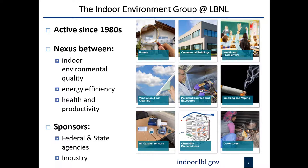I work at the Lawrence Berkeley National Laboratory. We have an indoor environment group there that's been running for several decades — it's a very established group. What we do is study the connections between indoor air quality, health, productivity, and energy efficiency. We are a Department of Energy facility, so energy efficiency is at the center of everything we do, but in buildings we cannot really disconnect it from all the other aspects. On our website you can see the topics we are currently studying.